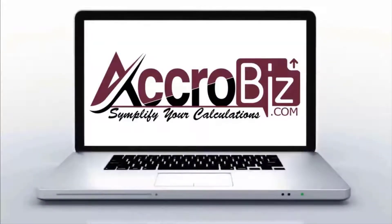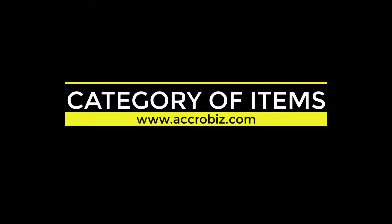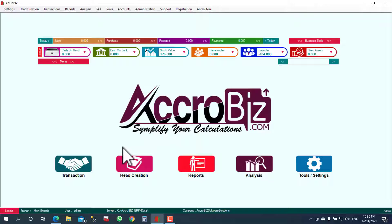AcroBiz is the best business management software. This section covers the category of items — you can categorize your item list, which helps to generate categorized reports.